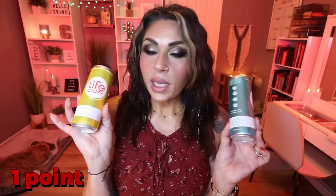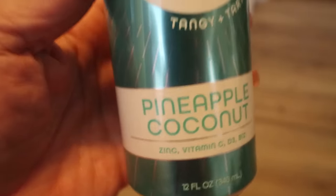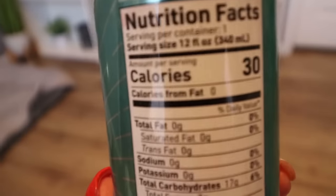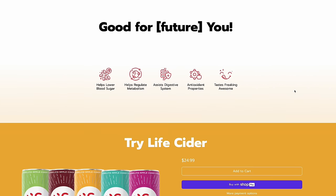The minute I took one sip of this I fell in love, and I've been drinking it every day since. This is called Life Cider — an apple cider vinegar drink that doesn't taste like apple cider. It's absolutely incredible — tangy, tart, and sweet. Each can is 30 calories. I have the mango citrus and pineapple coconut flavors. It helps lower your blood sugar, regulate your metabolism, assist your digestive system, and has lots of antioxidants. Each can has one full tablespoon of apple cider vinegar, expertly blended with natural lemon juice and lightly sweetened with raw honey, monk fruit, and organic erythritol.